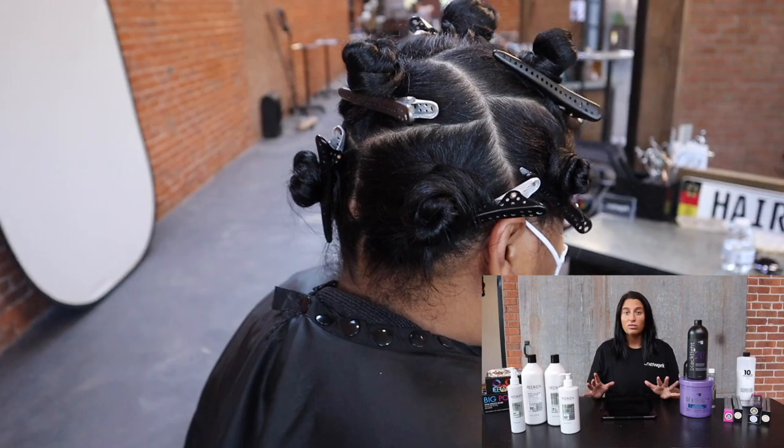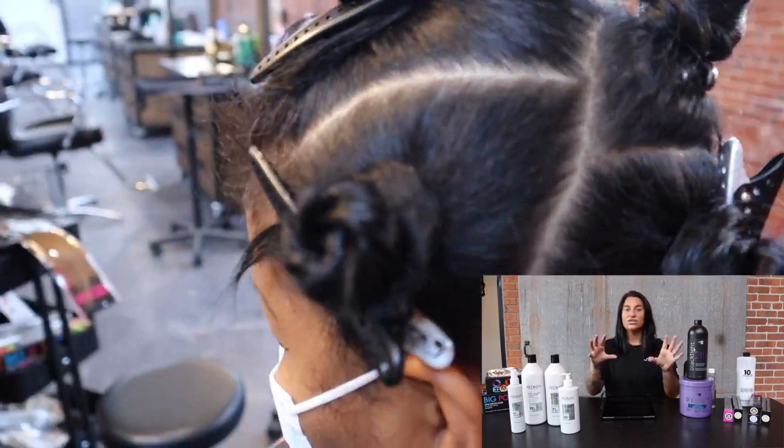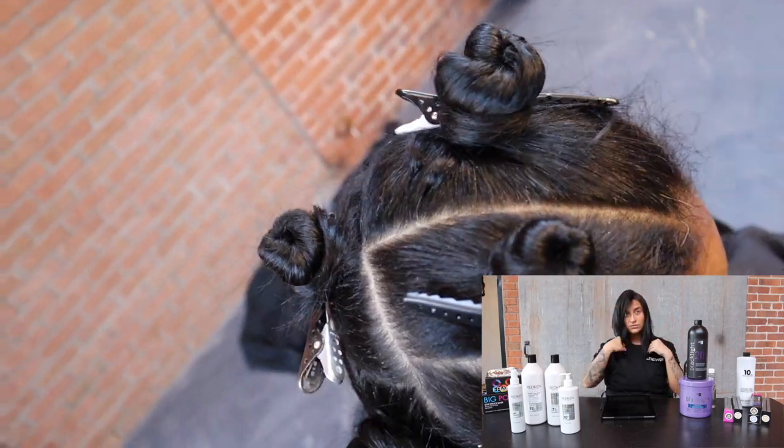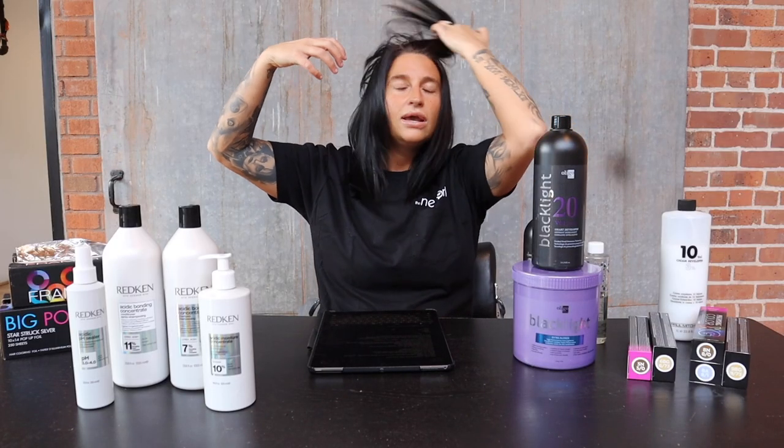Here's the sectioning. I did my most commonly used sectioning: two sections in the back, the triangle, each side sectioned off, and then I did two mohawks at the top. She parted way over to one side, so the reason I did two mohawks is to make sure her part was in the middle of the first mohawk so that when the hair splits it's even. For such a heavy highlight, I wanted to do another mohawk to go really tight at the top. I recommend this for somebody who parts to the side and wants heavy coverage — it gives you way more coverage and control.